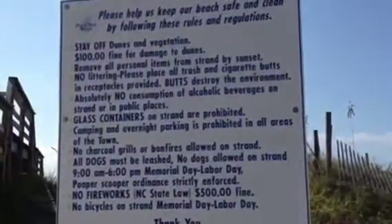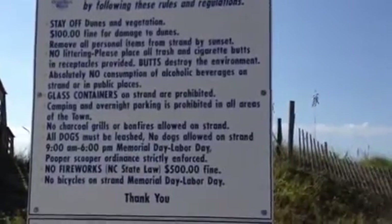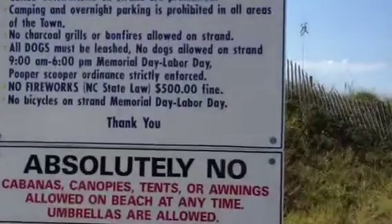Here are some of the rules at Ocean Isle Beach: stay off the dunes, don't litter, no glass, no charcoal grills, dogs must be leashed, and absolutely no fireworks.